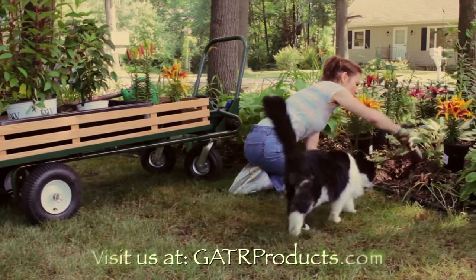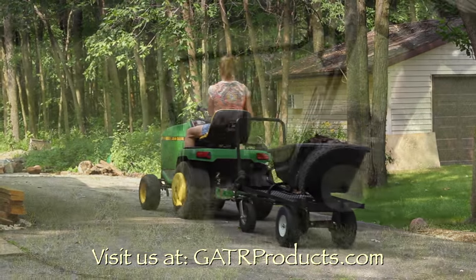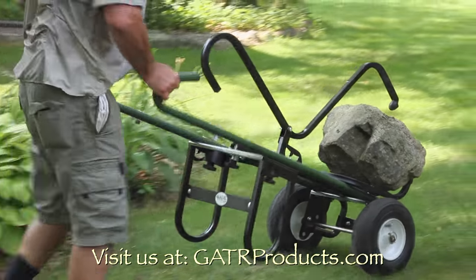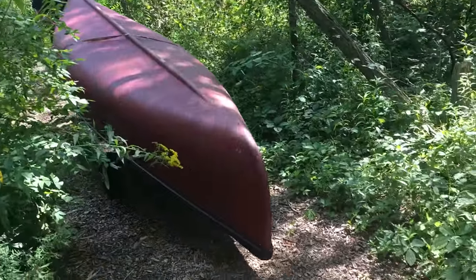From the backyard to the back 40, outdoorsmen enjoy the versatility the Gator offers for hauling everything they need for a day of doing what they love. The Gator helps getting those improvements and work done simpler and safer so you can get to the fun stuff sooner.